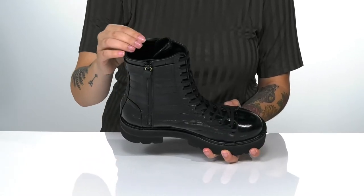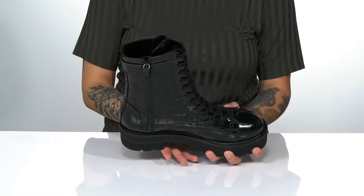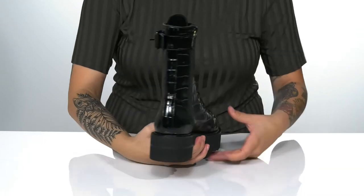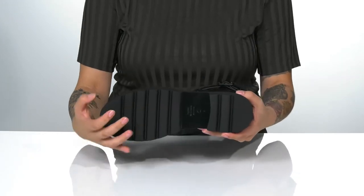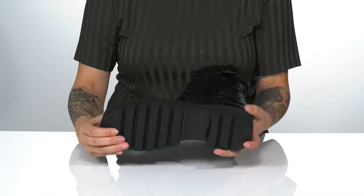Inside is a smooth leather lining with a cushioned footbed for comfort. That platform midsole is going to boost you up around two inches in height. Underneath is a synthetic rubber outsole for traction.